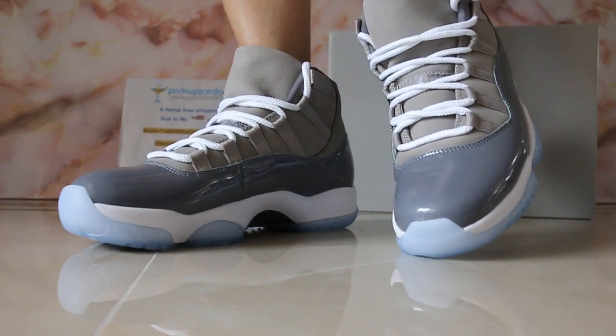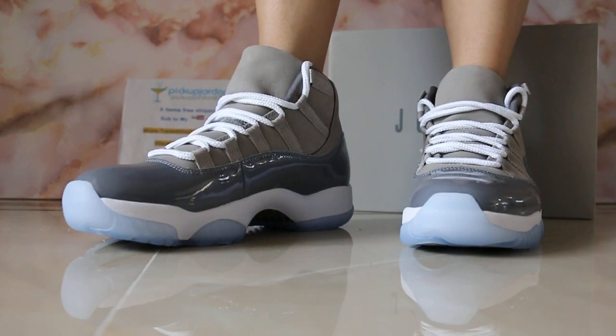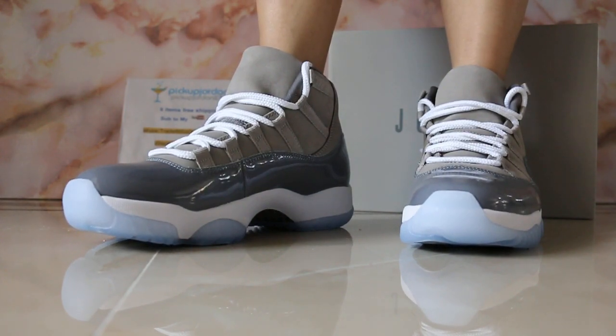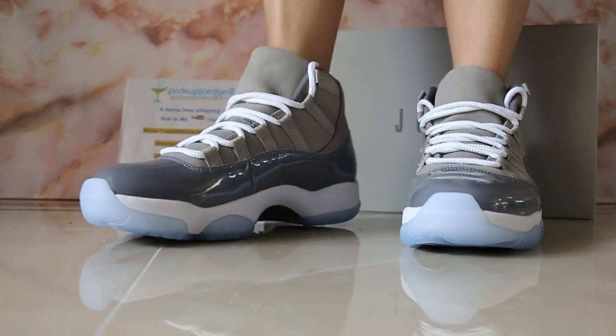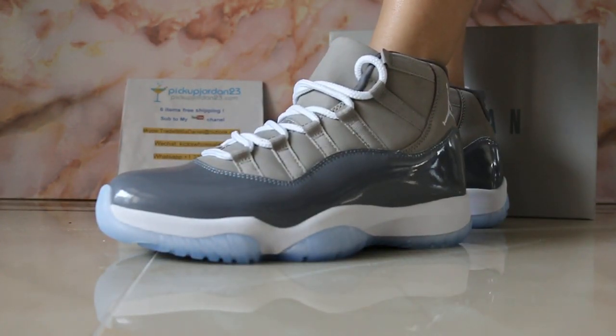Okay guys, those are available now in Big Jordan. If you want, feel free to reach out. Six items for free shipping — also a nice deal. See you in the next video. Bye.